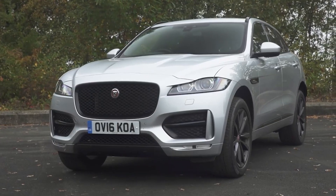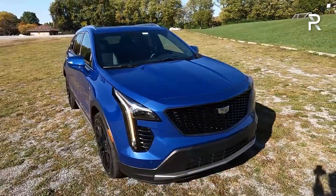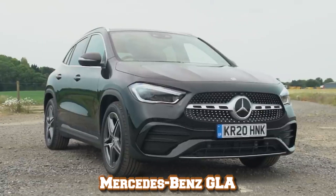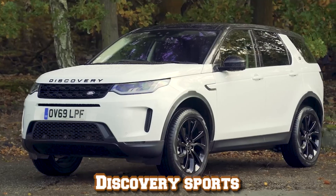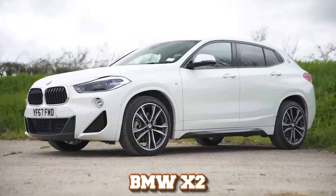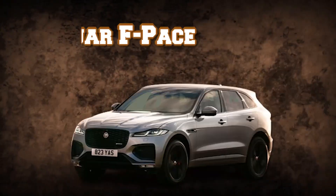The list includes: Jaguar F-Pace, Audi Q3, Volvo XC40, Cadillac XT4, Porsche Macan, Land Rover Range Rover Evoque, Mercedes-Benz GLA, Land Rover Discovery and Discovery Sport, BMW X3, BMW X1, and BMW X2. Let's start by taking a closer look at the Jaguar F-Pace.